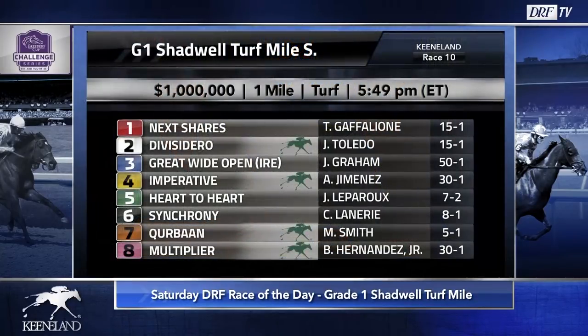Hi everybody, Dan Ullman, Mike Beer. The DRF Race of the Day for Saturday, October the 6th is the Grade 1 Shadwell Turf Mile, part of the Breeders' Cup Challenge Series. This is a win and you're in for the Breeders' Cup Mile. It is a big field, it is a competitive field, running for $1 million at Keeneland. This is race number 10 on Saturday.